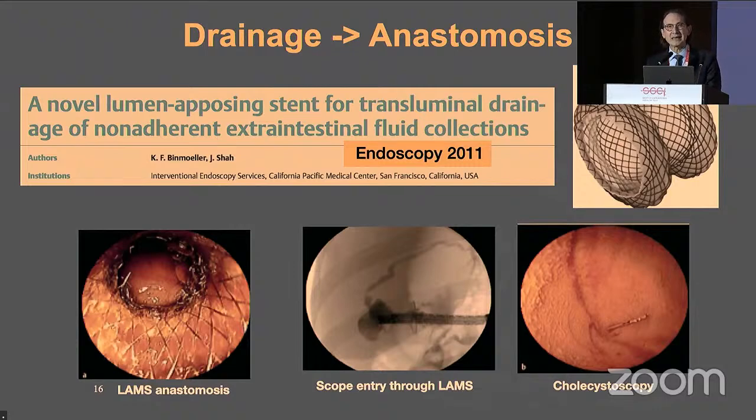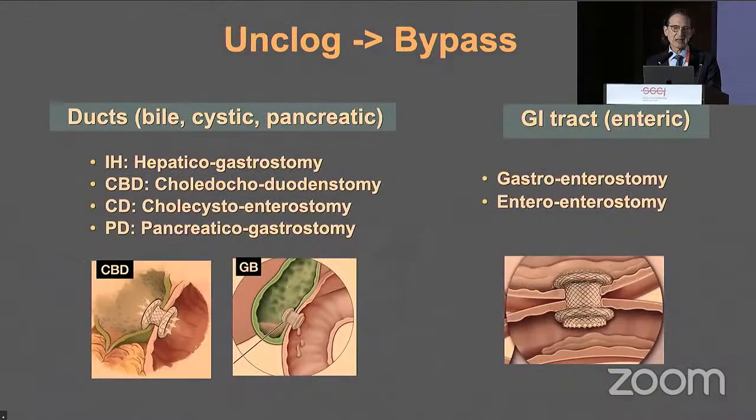The real excitement has been in our ability to create an anastomosis. Drainage is wonderful, but we can actually create an anastomosis or a port to extend the reach of the endoscope. This is what LAMS has enabled. These were my first views of the inside of the gallbladder — I never knew what it really looked like until in the pig lab I was able to visualize it by using a LAMS as a port.